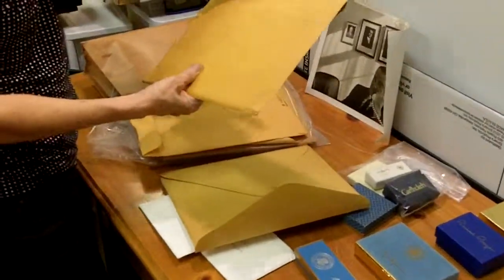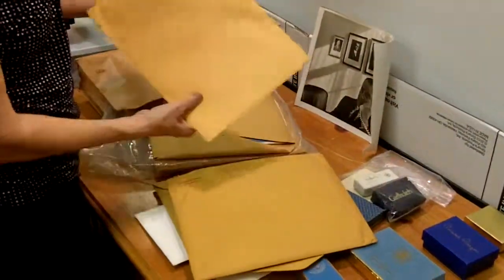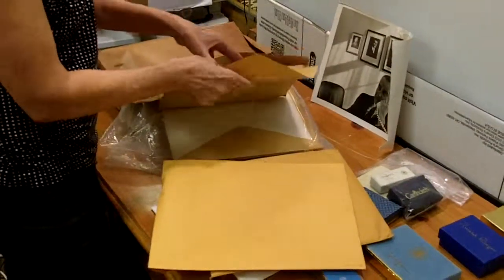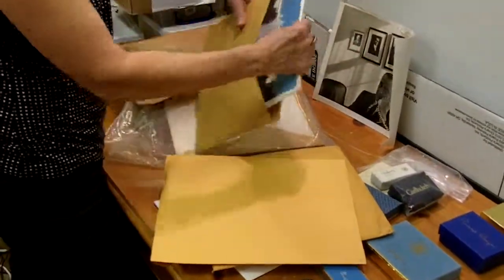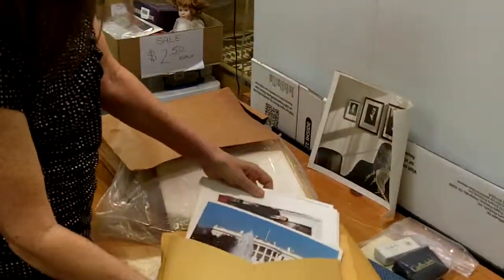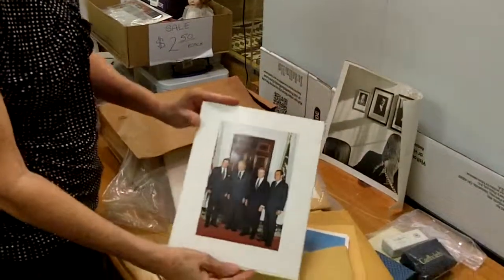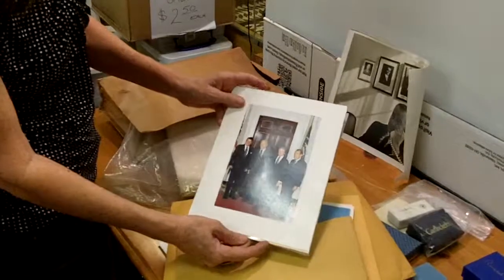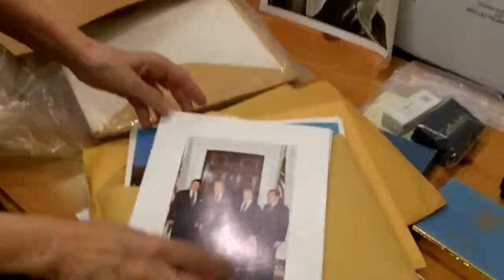And then there's another one for Ford. There's another one that's unsigned — let's see what this one is. Oh, these are just beautiful shots of the White House. And I like this — the four presidents together. So you've got Nixon, Jimmy Carter, Gerald Ford, and Ronald Reagan together. That's really special.